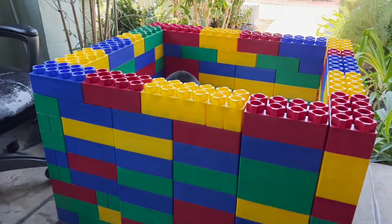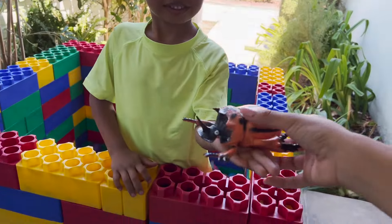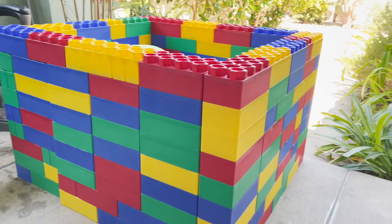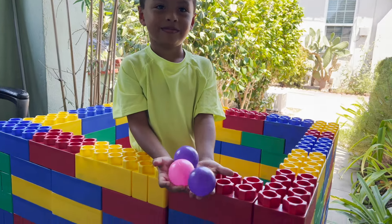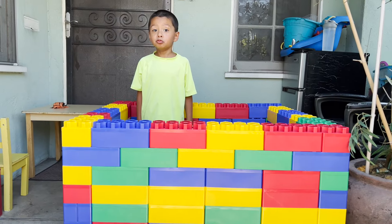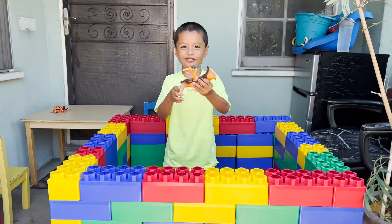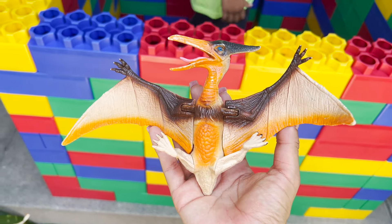Oh I wonder what's inside this Lego box. Whoa, what is this? Cool, we have a beetle toy. Oh Jeremy, we have some colorful balls. Jeremy, do we have any more hidden toys? Yeah. We have a pterodactyl dinosaur - a flying dinosaur.